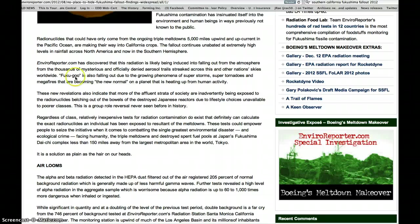Fukushima fallout is also occurring due to the growing phenomena of superstorms, super tornadoes, and mega fires that are becoming the new normal on a planet heating up from human activity.